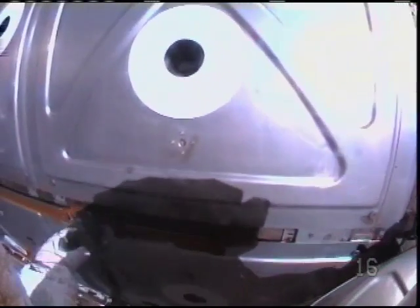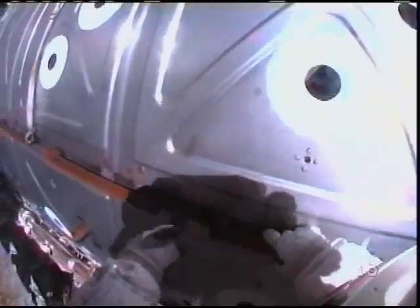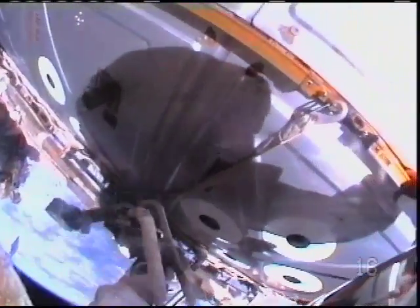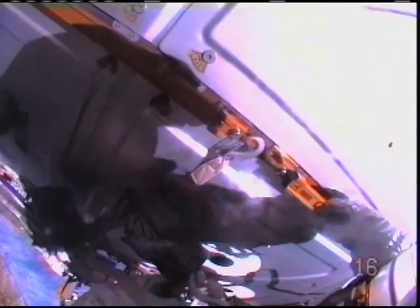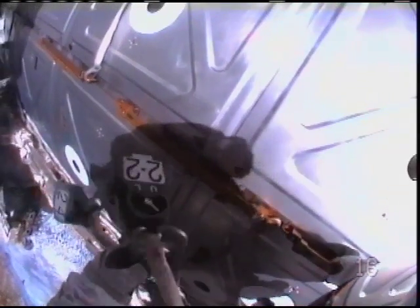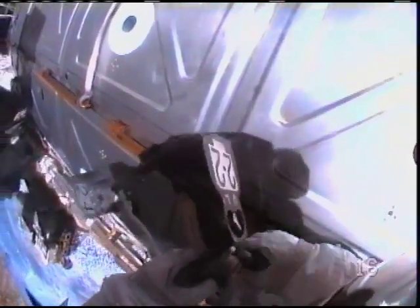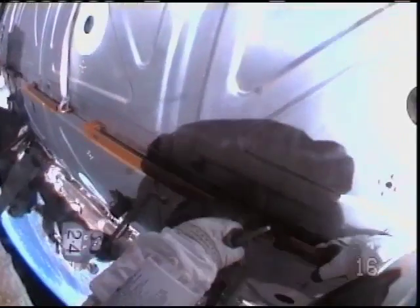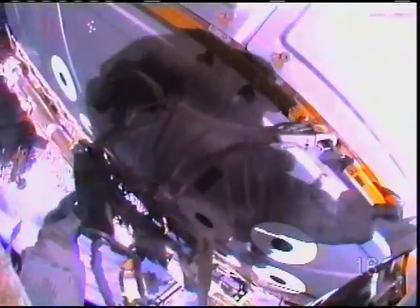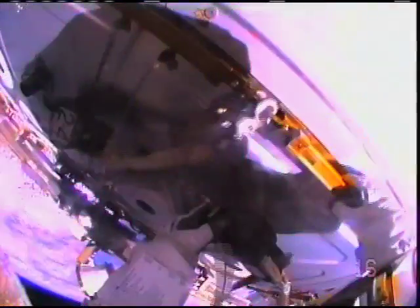We're now getting helmet cam footage from both Mike Foreman and Bobby Satcher. The number at the lower right part of your screen indicates whose feed you're watching — 16 will be Mike Foreman's helmet, and 18 will be Bobby Satcher's. Airlock tether is on 0264, and the reel is unlocked; second reel is also unlocked.